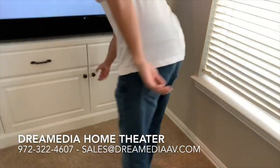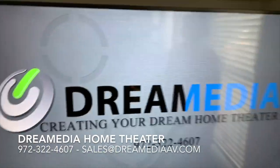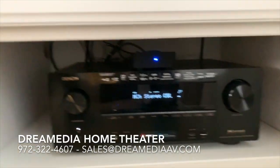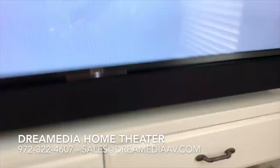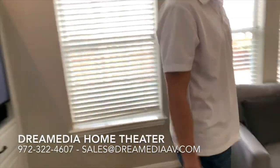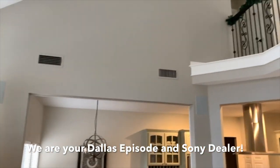We're running a Sony LED 900 Series TV and the Denon 2500 ABR 7.2 channel receiver. 5.1 of that is powering this room, and if you look above back here in the rear, we have the 1500 Key Signature Series in-wall bipolar surround speakers.